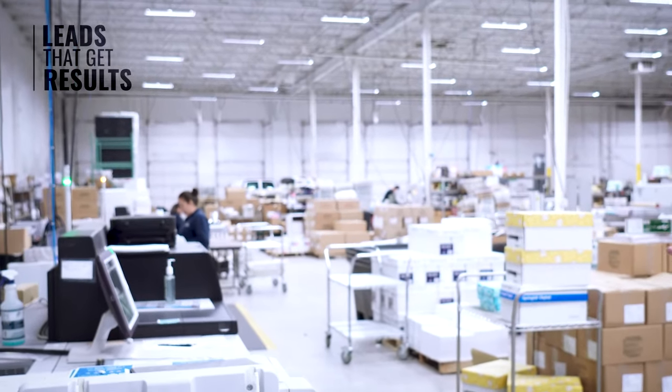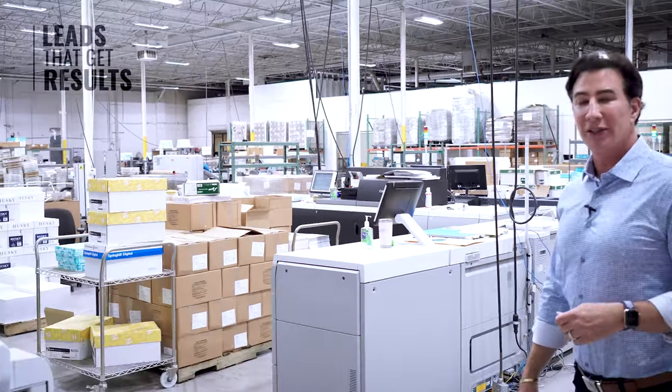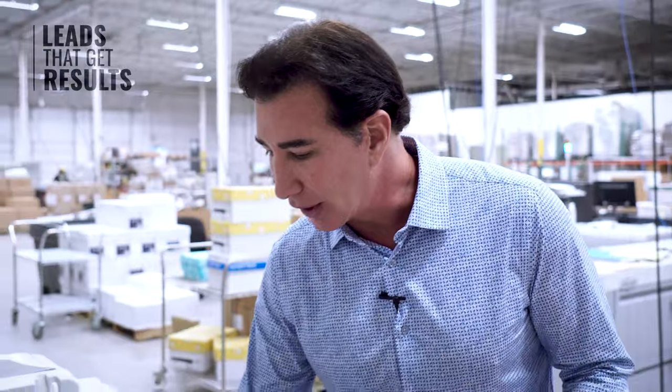Now we have four, five, six — I'm not even sure how many we have. But they're constantly running and creating all sorts of different mailers to generate leads in multiple markets.